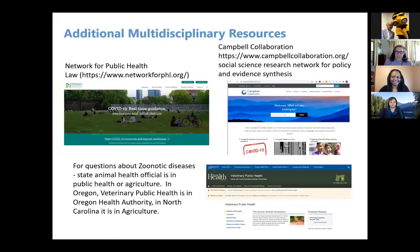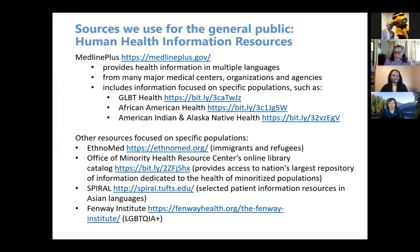Since we just have a minute or two left together, we're not going to go into all the additional multidisciplinary resources on the slides, but you'll have them in terms of the video and slide deck — they're just examples of questions that have more specific resources and collaborations in mind.